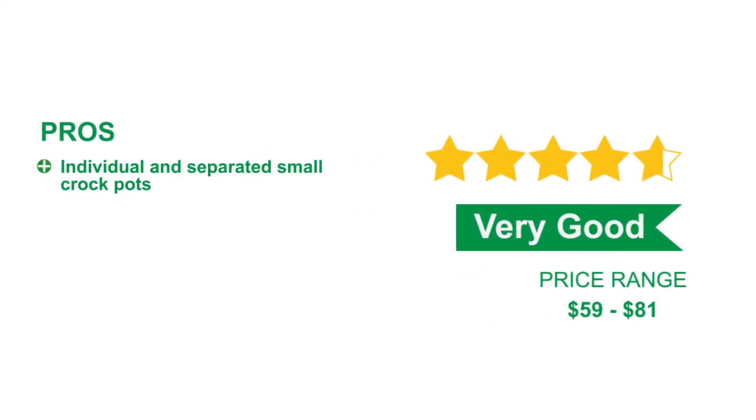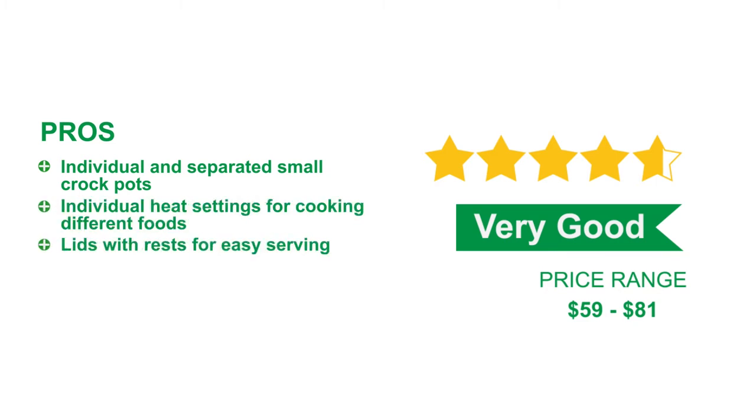Pros: Individual and separated small crock pots. Individual heat settings for cooking different foods. Lids with rest for easy serving. Dishwasher safe. Ceramic pots.